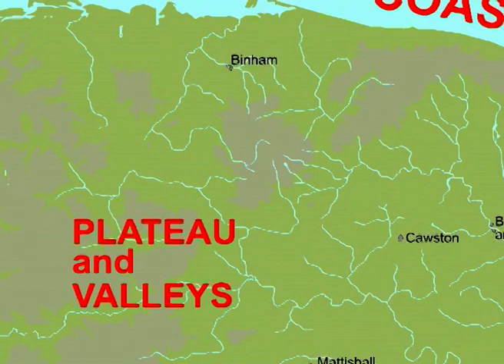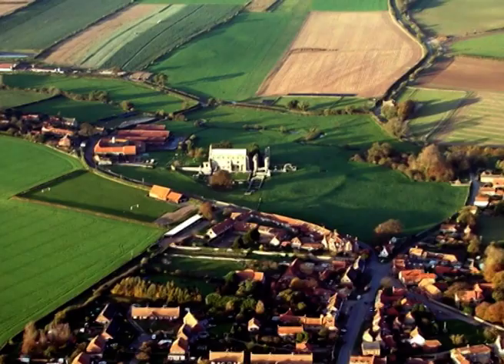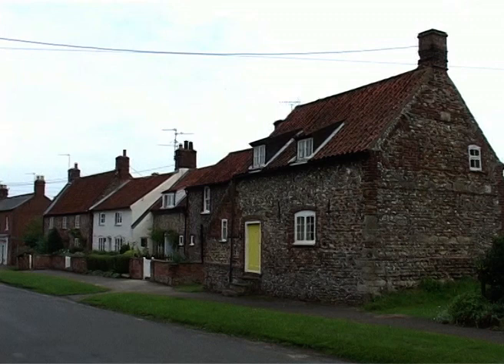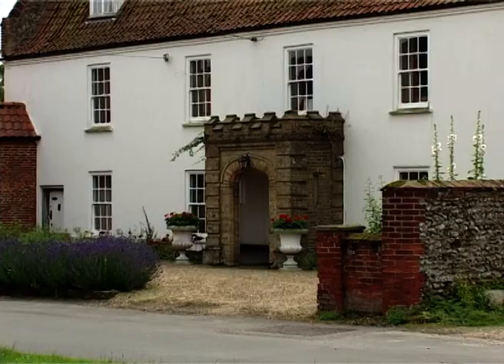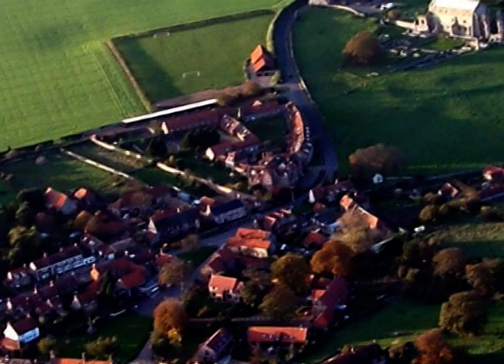We move on now to consider the impact of man in shaping the county we know today, north to the valley of the river Stiffkey, where the ruins of the Benedictine priory dominate the skyline north of the village of Binham. Binham is a small village which was formerly a market town concentrated around a triangular marketplace. The village has an attractive mix of cottages and some more imposing buildings. Some of the older buildings have used bits of stone that were once part of the priory. A prosperous 17th century house stands at the south end of the marketplace.